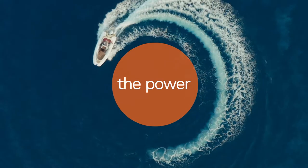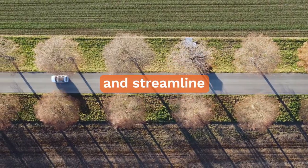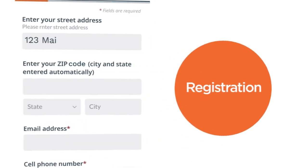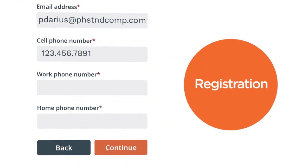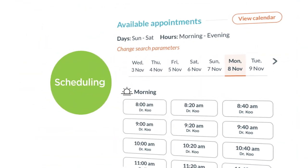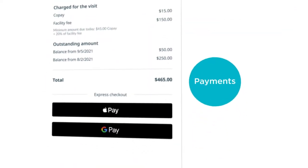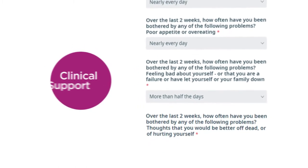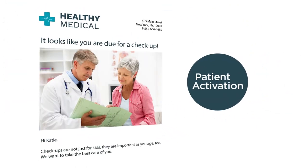Freesia gives you the power to simplify and streamline patient intake. We seamlessly combine registration, scheduling, payments, clinical support and patient activation.